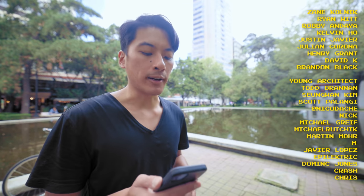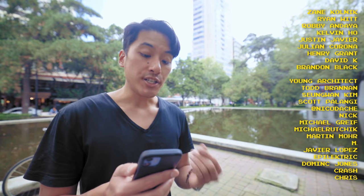Fixed gear famous shoutouts to Zan Kolnick, Ryan Witts, Robbie Undial, Kevin Ho, Justin Javier, Julian Corona, Henry Grants, David Kaye, and Brandon Black for helping to make these fixed gear videos possible through their support on Patreon. And remember that life is short, but don't make it shorter, so be sure to ride your bike every day to be reasonably dangerous.